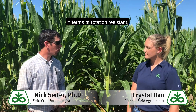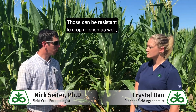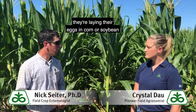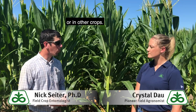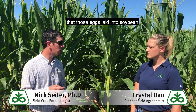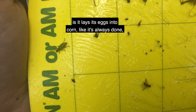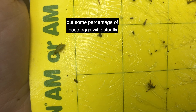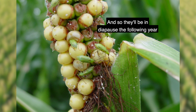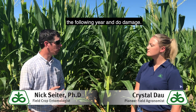The other thing to keep in mind in terms of rotation resistance is if you're in an area where there's a lot of northern corn rootworm, those can be resistant to crop rotation as well, but their method is different. With the variant western corn rootworm, they're laying their eggs in corn, soybean, or other crops, and if you're in one of those areas, eggs laid into soybean will hatch into corn. The way northern corn rootworm gets by crop rotation is it lays its eggs into corn like it always has, but some percentage of those eggs will actually go through an extended diapause for two years instead of just one. So they'll be in diapause the following year when it's in soybean, and then will hatch into corn the following year and do damage.